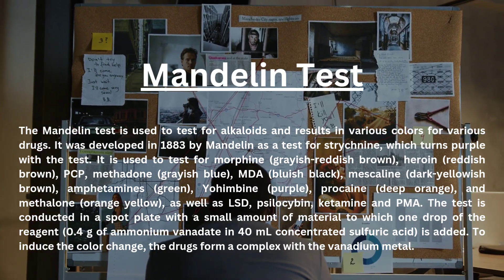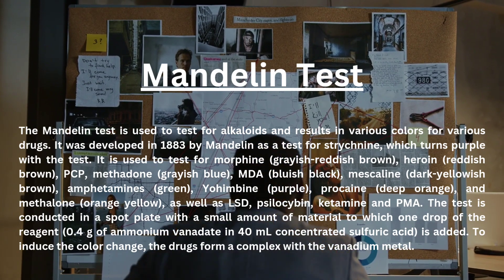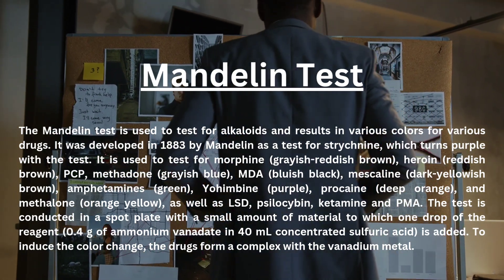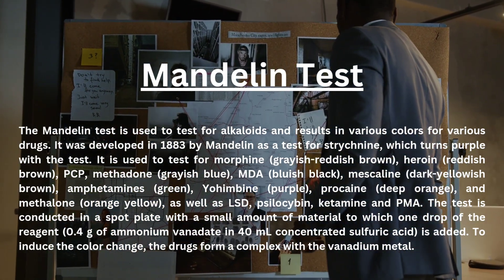The test is conducted in a spot plate with a small amount of material, to which one drop of the reagent — 0.4 g of ammonium vanadate in 40 ml concentrated sulfuric acid — is added. To induce the color change, the drugs form complex compounds.